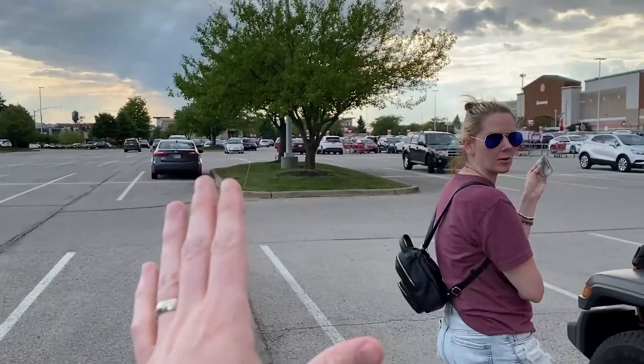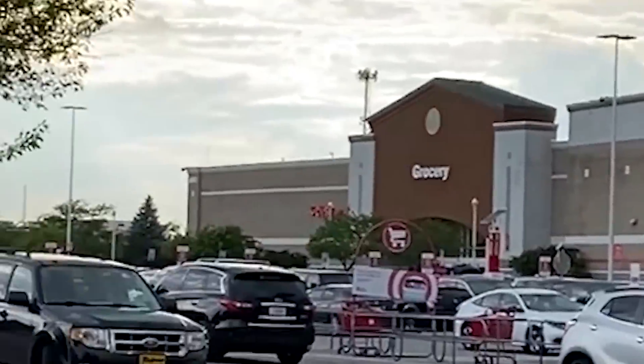I'm giving you $100. Okay, bye. Wait, wait, wait. I want you to go into Target and buy any Pokemon cards that you want.